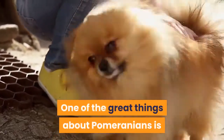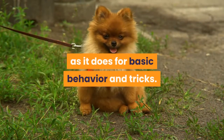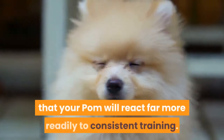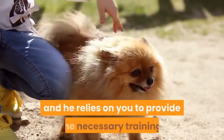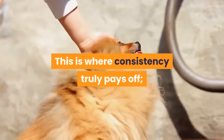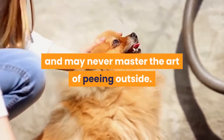One of the great things about Pomeranians is that they are relatively easy to train. This holds true for potty training just as much as it does for basic behavior and tricks. The biggest thing to keep in mind is that your Pom will react far more readily to consistent training. Your Pom needs to be trained to go potty outside, and he relies on you to provide the necessary training. This is where consistency truly pays off. If you keep changing your methods of training, your pup will remain confused and may never master the art of peeing outside.